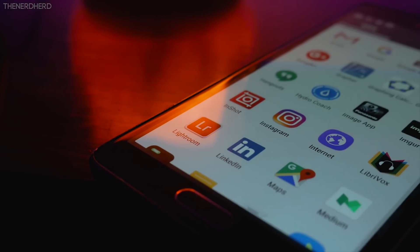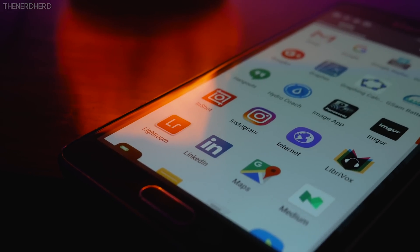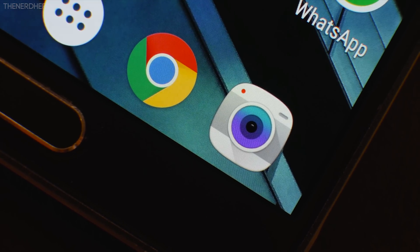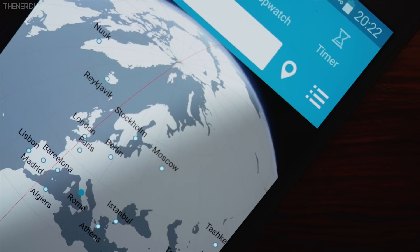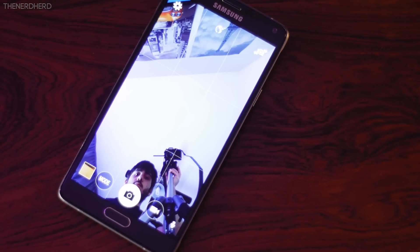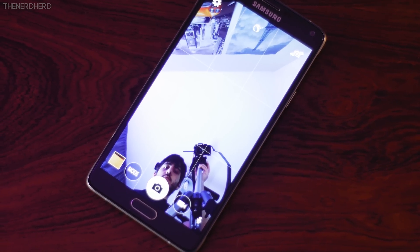From a visual point of view, you'll also find new icons for all of the system apps, which are now identical to those found on the S7 and S7 Edge. The apps themselves, however, are just the same, which is a pity because I wouldn't have minded some upgrades to the camera app.